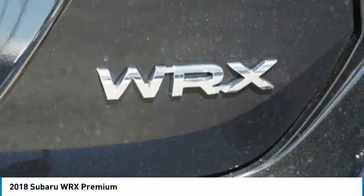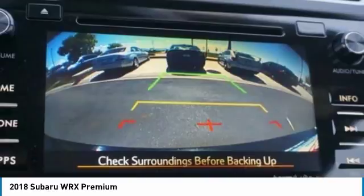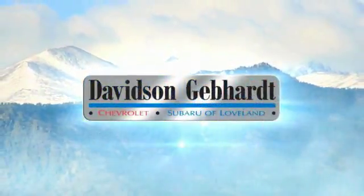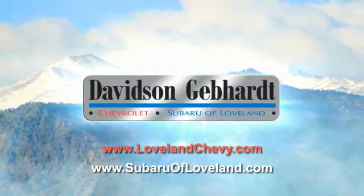Come see the car for yourself. Davidson Gebhardt Chevrolet and Subaru of Loveland are conveniently located right on I-25 at exit 259 in Loveland.